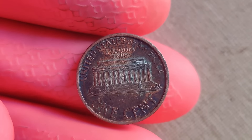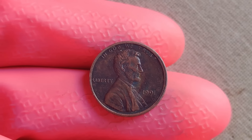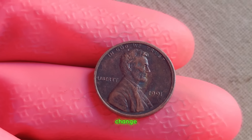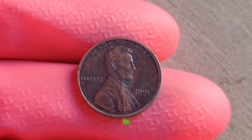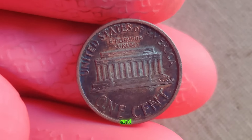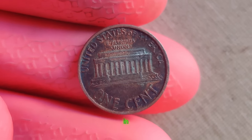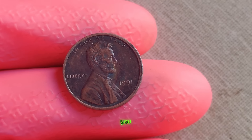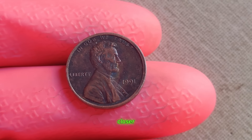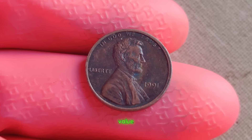And guess what? They're worth a fortune. These coins are extremely rare, with estimates suggesting that only a handful exist in the world. I couldn't believe my luck when I found one in my pocket change — it's like winning the lottery. Recent auctions have seen these coins sell for upwards of a million dollars. Can you imagine finding one of these hidden treasures in your piggy bank or tucked away in a forgotten jar of coins? The next time you come across a penny from 1991 without a mint mark, take a closer look. It could be your ticket to a million-dollar payday. Finally, this coin's value is $3.8 million.